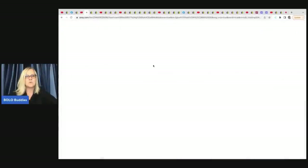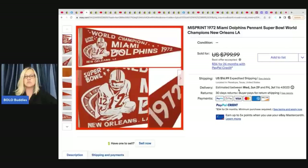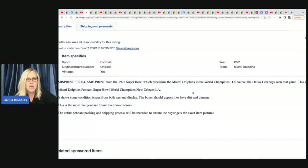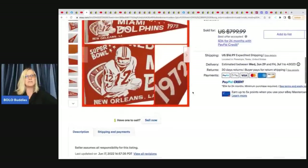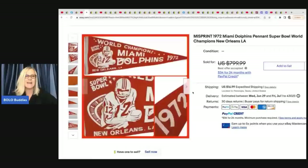The first item he sold is this pennant — a misprint from the 1972 Miami Dolphins Super Bowl, World Champions, New Orleans, LA. It's a pregame print that proclaims the Miami Dolphins as world champions, but of course the Dallas Cowboys won that game. This is exceptionally rare. He got this at an estate sale for $5 and flipped it for $450 plus shipping.